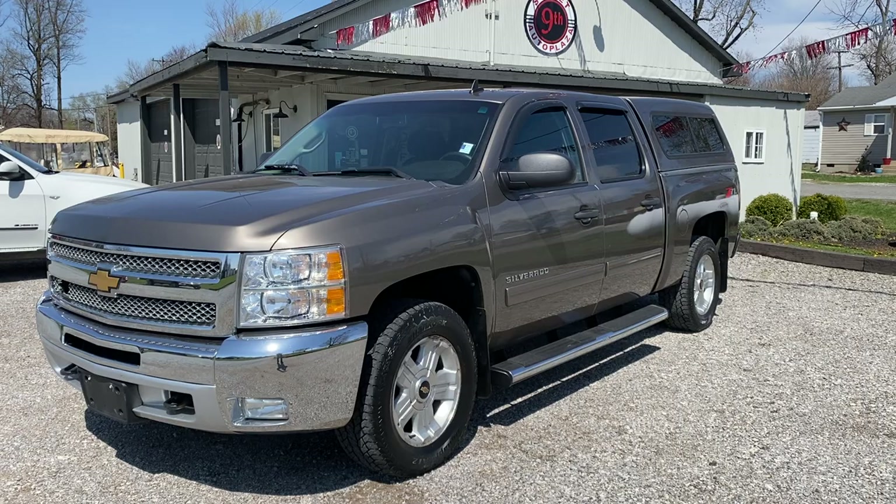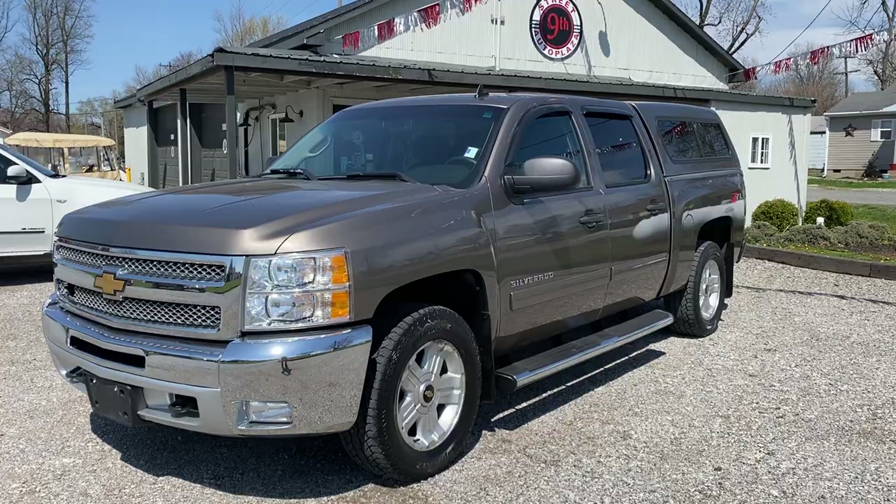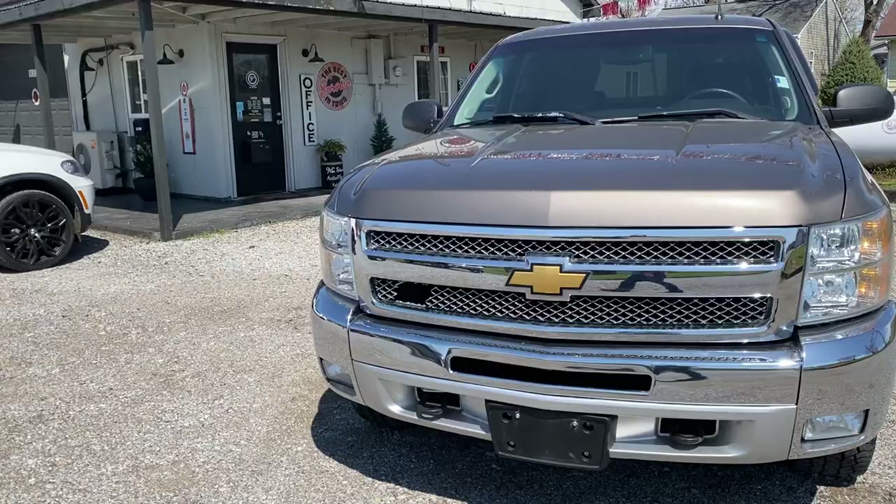Hey guys, Nice 3 Auto Plaza located in Mount Carmel, Illinois. Today we got a 2012 Chevrolet Silverado 1500 LT. It's got the Z71 package, 4x4, 5.3 liter V8, 163,000 miles on it, and a clean Carfax. We're gonna take you on a virtual tour, show you any imperfections of the vehicle, and go through all electronics.